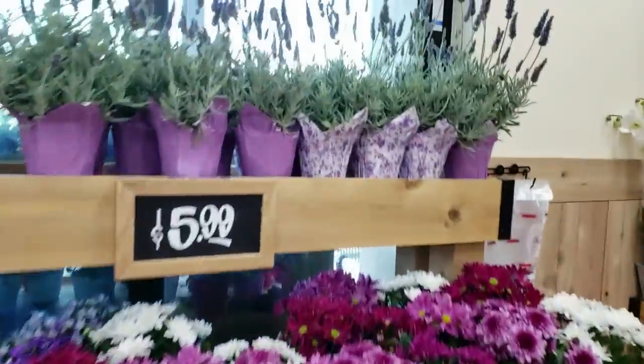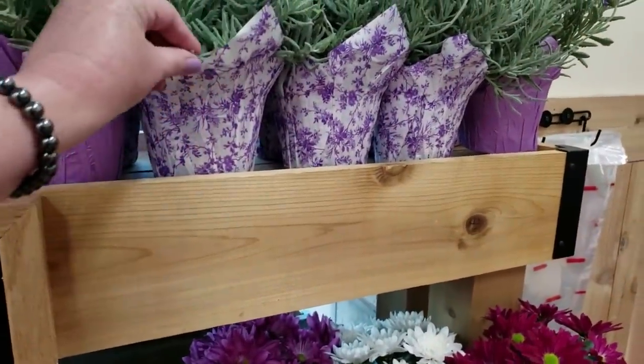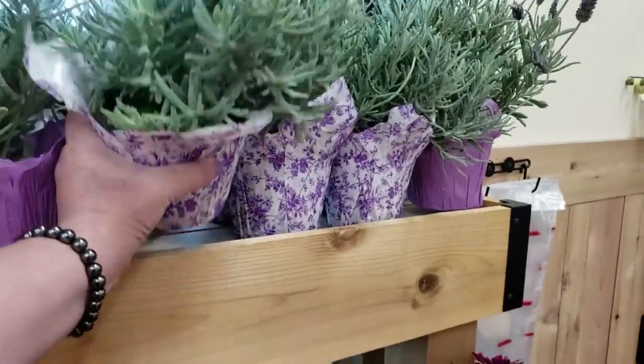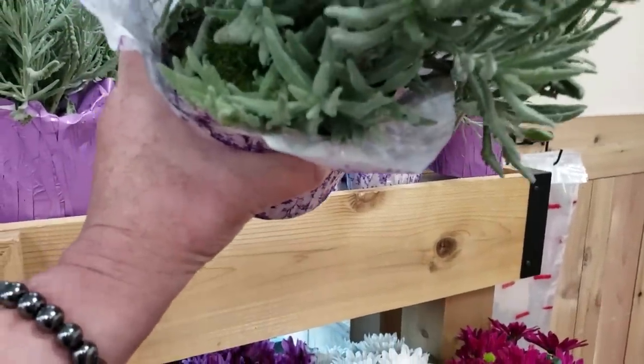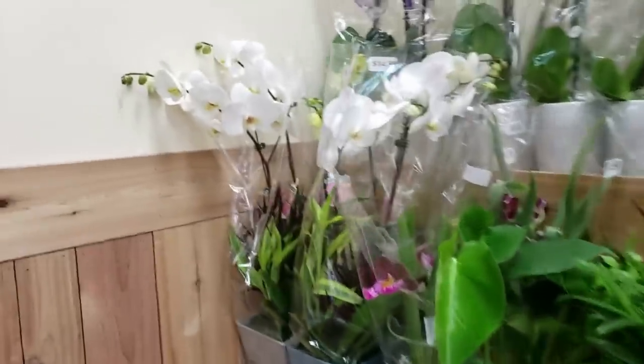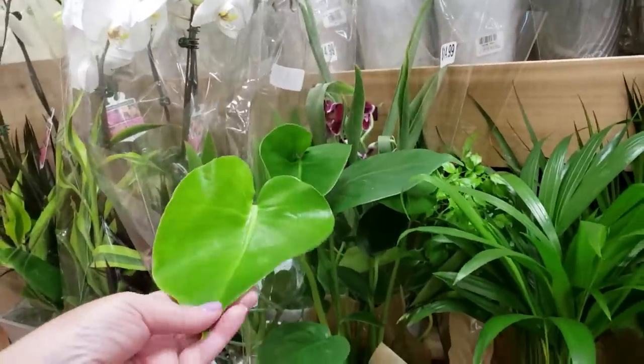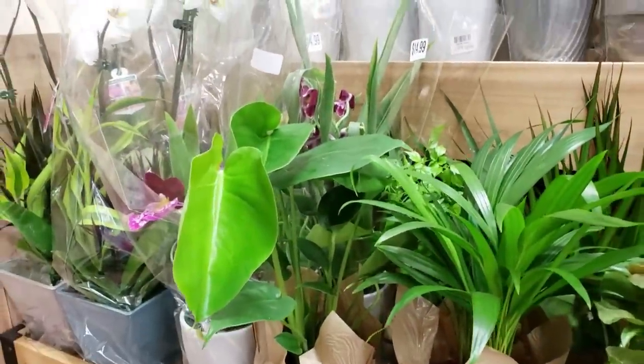It looks like they have some lavender, $5.99. Let me see if I can smell it — not really. Orchids, $14.99 for these orchids. A little Monstera for $5.99.